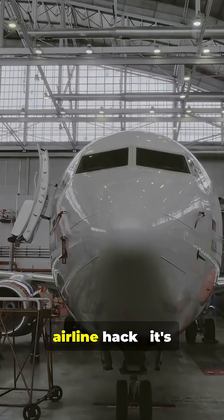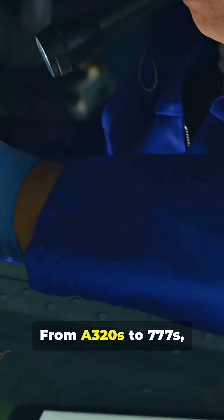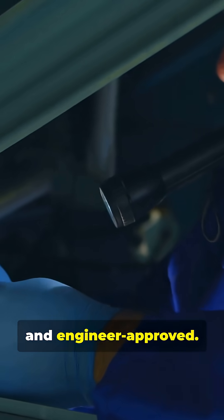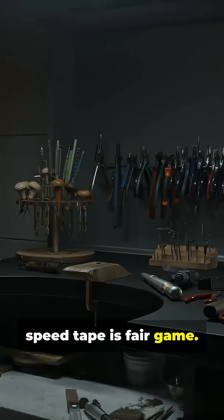This isn't a budget airline hack. It's used across the industry — from A320s to 777s. It's safe, legal and engineer-approved. If the manual allows it, Speed Tape is fair game.